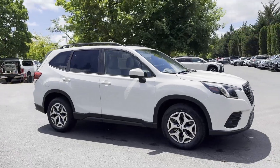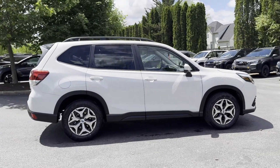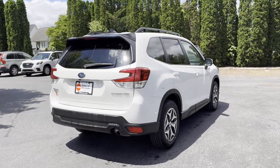2024 Subaru Forester. This SUV offers space as well as power and performance. If you're looking for extras, look no further than these built-in features.